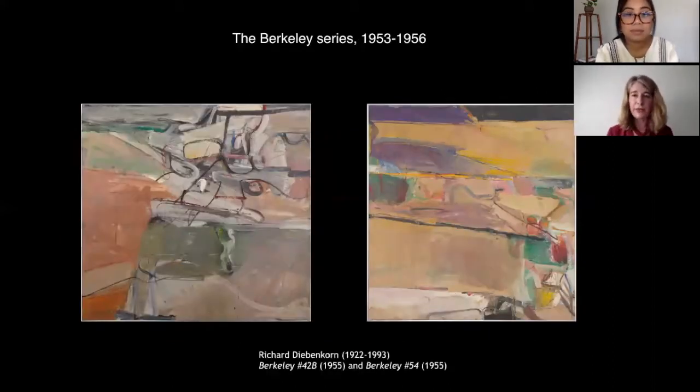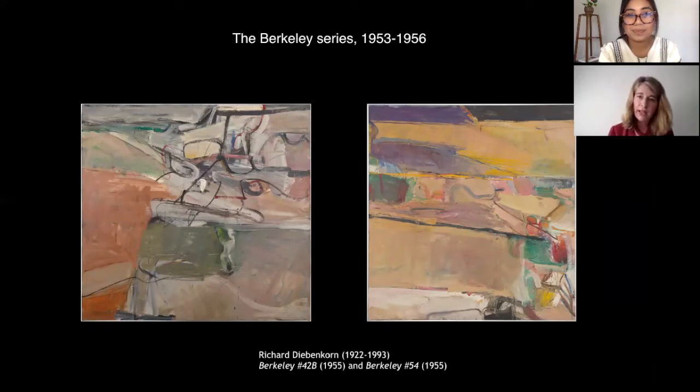In September of 1953, after the year in Urbana and a summer in New York, Diebenkorn and his family moved back to the Bay Area, renting a railroad-style apartment in the Elmwood District, a residential neighborhood in Berkeley. In many works from his abstract Berkeley series, produced between the fall of 1953 and early 1956, he used an aerial viewpoint and the gestural energies of abstract expressionism to evoke the atmospheric and visual qualities of the Bay Area. Interestingly, at the time he characterized them as being purely abstract, but his title for this series very explicitly links these works to the place where he made them.